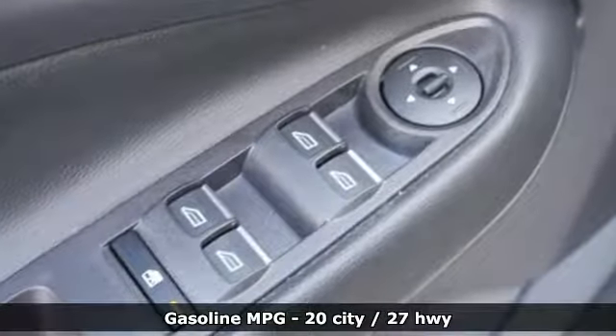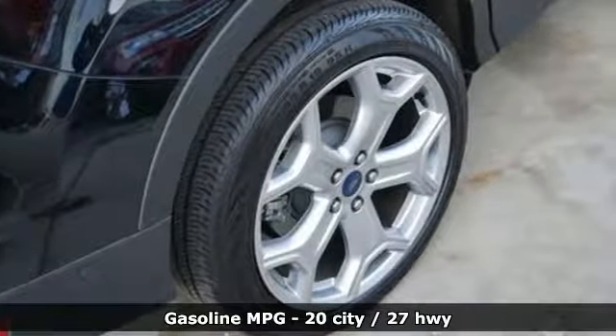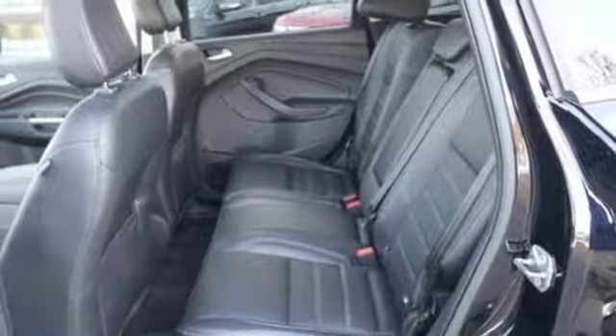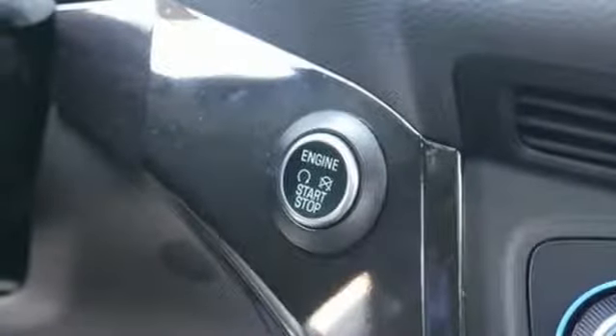External memory control, power heated mirrors, dual zone climate control, automated parking sensors, doors and push button start proximity key, heated steering wheel, automatic transmission.